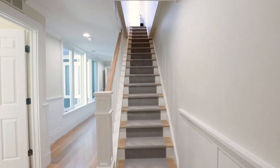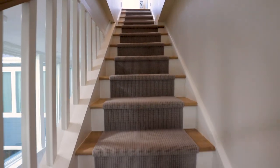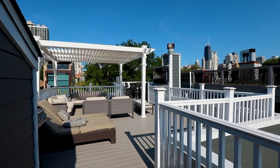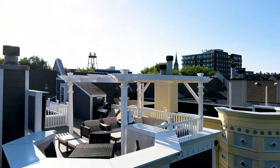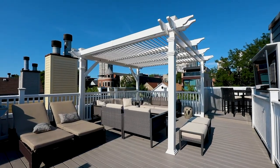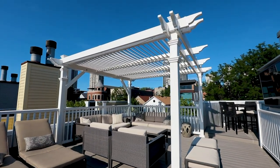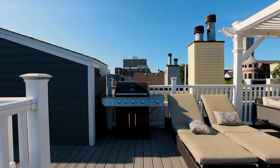Now head to the incredible rooftop living space. This lets you know the sky's the limit in terms of memories that can be made in this home.